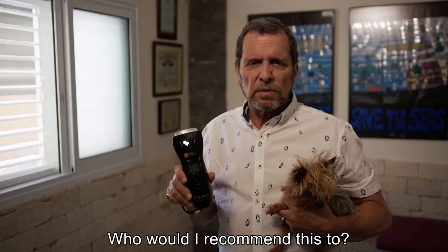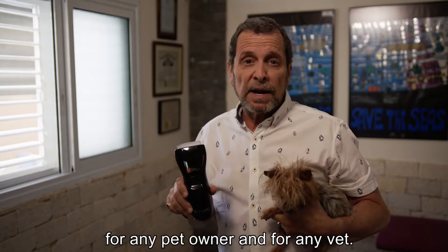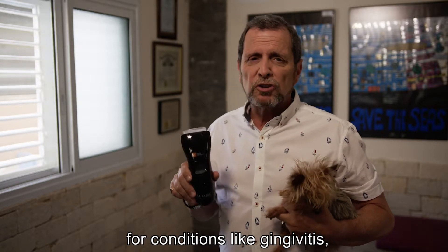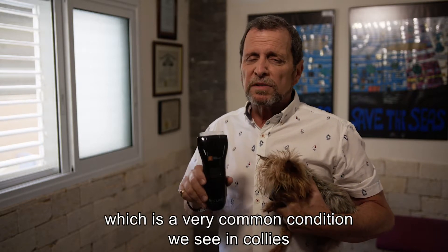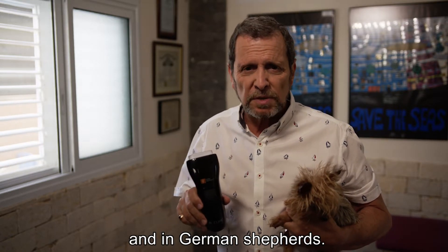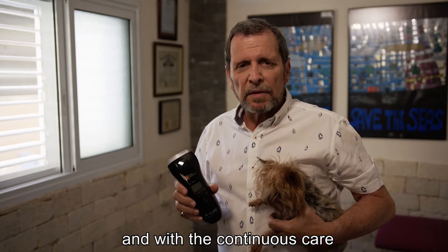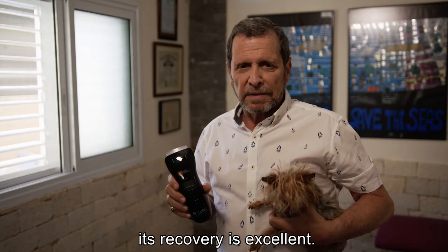Who would I recommend this to? Well, I would definitely recommend it for any pet owner and for any vet. It gives the animal a lot of relief for conditions like gingivitis, for hip dysplasia, which is a very common condition we see in collies and in German shepherds. It will help also for joint problems, and with the continuous care that the animal is getting at home, its recovery is excellent.